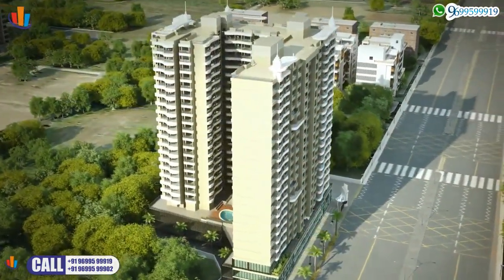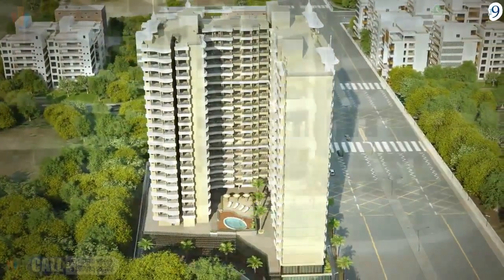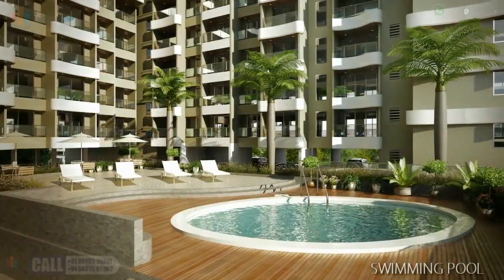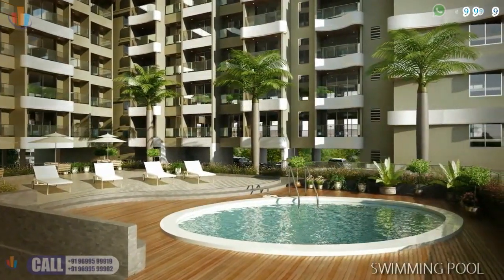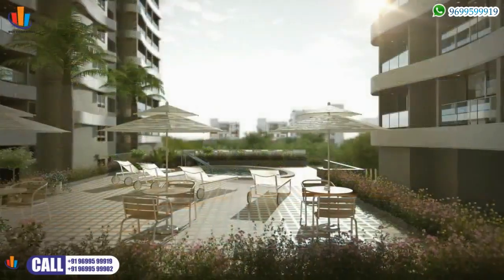Excellent amenities are being provided for the residents to live a comfortable lifestyle. The swimming pool and health club on the podium level are some of the attractions for those who are health and fitness conscious.